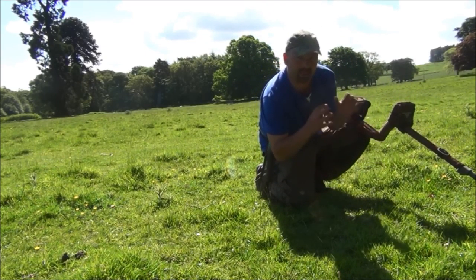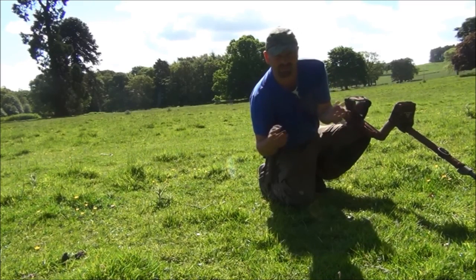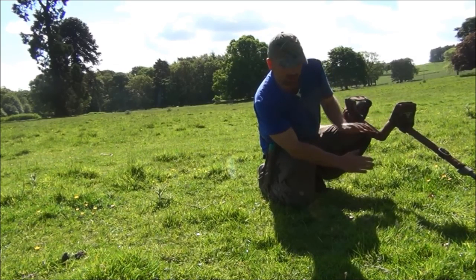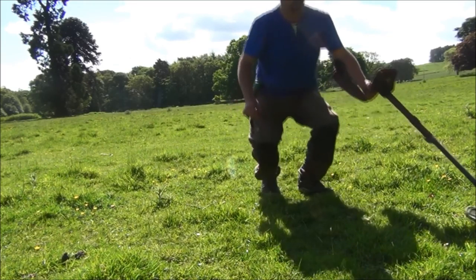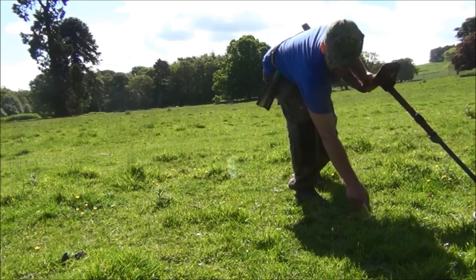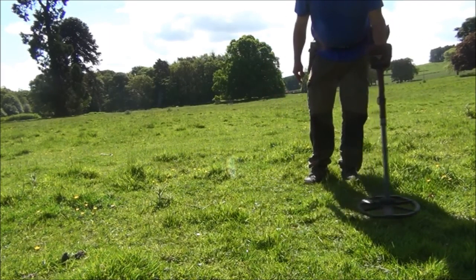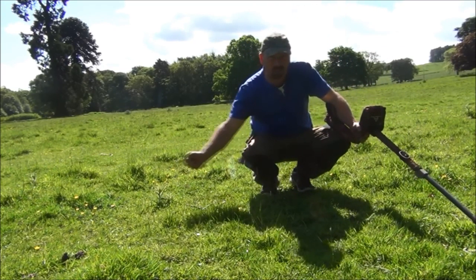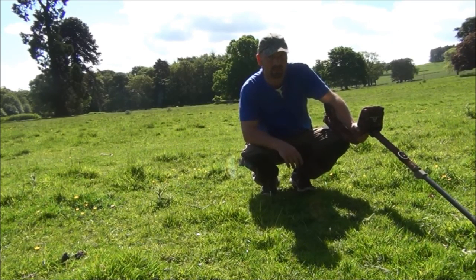When I'm going fast, there's a little bit of a delay. It still picks the signal up perfectly, but there's a slight delay, possibly round about a quarter of a second or so. Soon as you slow down, bring the coil back slower, it picks the target up straight away, no problem at all. So the coin's here. You can still locate the target fine, and pinpointing is not a problem as long as you slow down a little bit.